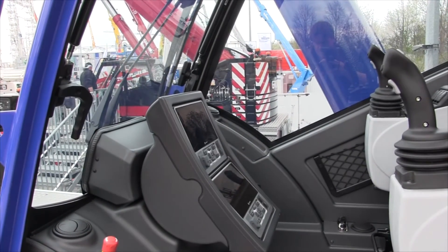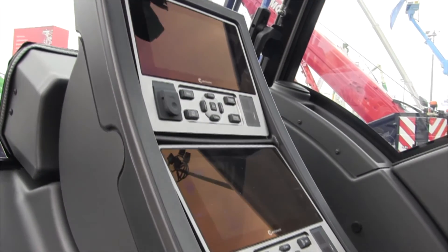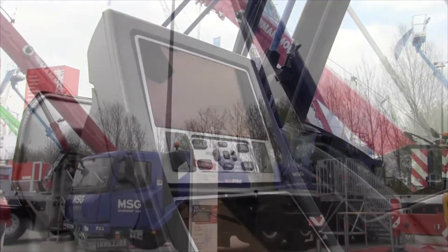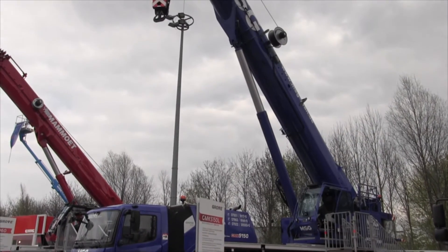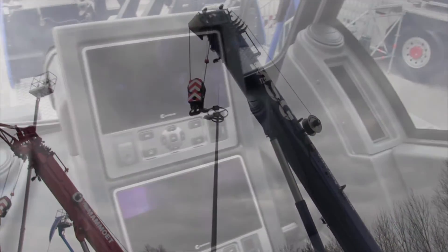With that, we also introduced the new single engine concept that we introduced on previous models as well. Together with the new engines, we have lower fuel consumption. On average, this crane uses 30% less diesel than the previous model.